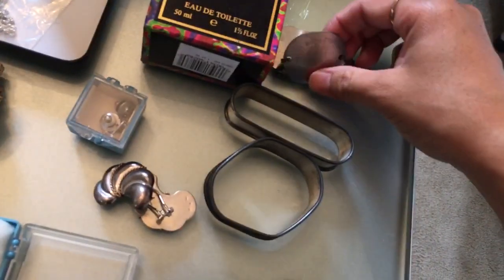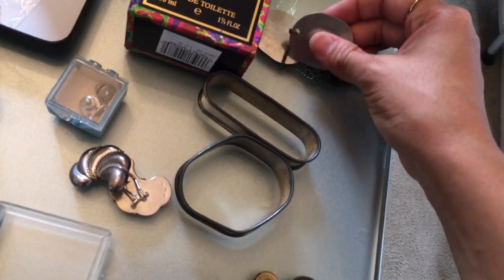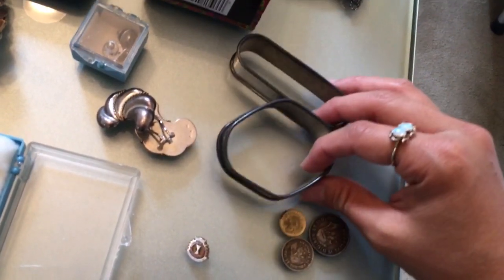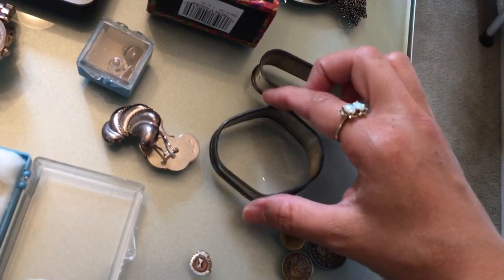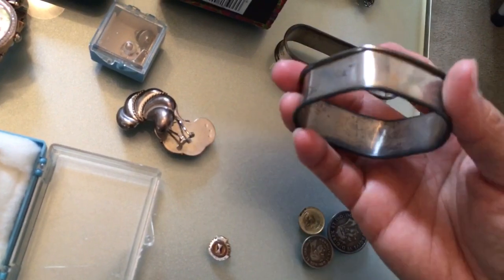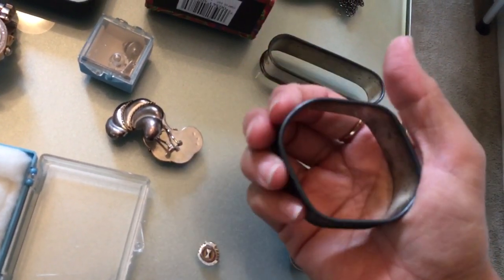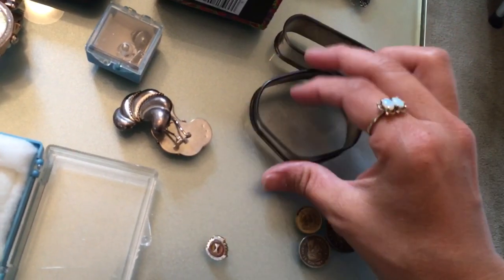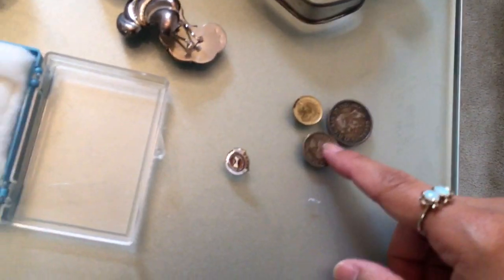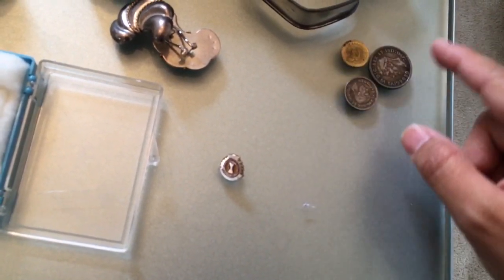I got these old WWII dog tags — I won't show the name or information on them. These are sterling napkin rings; this one got bent out of shape. I was figuring they could be turned into bracelets if I could get them into a circle shape, otherwise they'll get scrapped. And I got some old coins, possibly to make into a bracelet in the future.